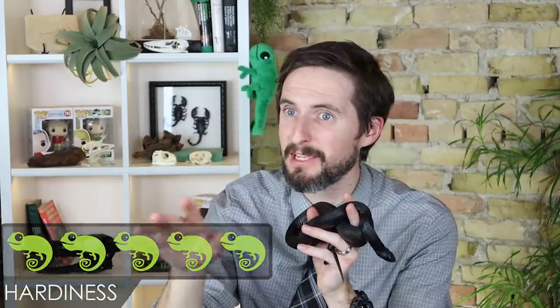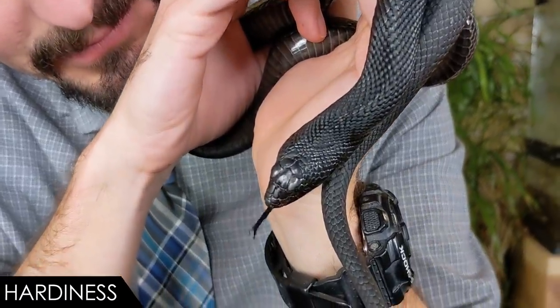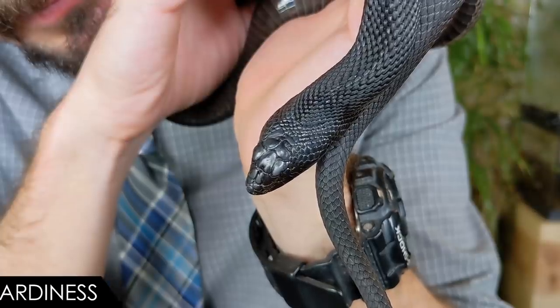When it comes to hardiness, we give the black pine snake a score of 5 out of 5. It isn't that you can't kill one — excessive heat, prolonged extreme cold, smashing, starving, or denying it water could do it. But if you get a baby that is feeding regularly and give it proper care, it should do very well.